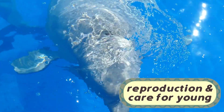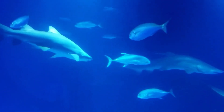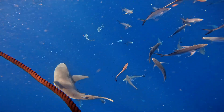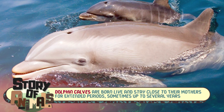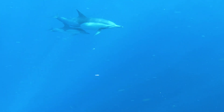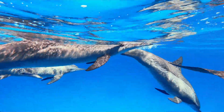When it comes to raising their young, sharks and dolphins couldn't be more different. Most shark species lay eggs or give birth to live young, but once they're born, shark pups are on their own — left to fend for themselves right from the start, relying on instinct for survival. In contrast, dolphins exhibit a lot more parental care. Dolphin calves are born live and stay close to their mothers for extended periods, sometimes up to several years. During this time, they'll nurse on their mother's milk and learn crucial survival skills through observation and interaction within the pod. This family bond is essential to dolphin calves as they learn the complex behaviors that will help them thrive in the wild.